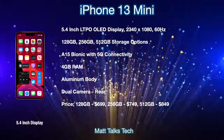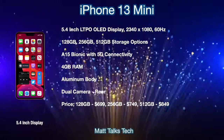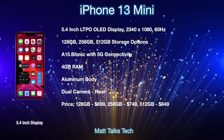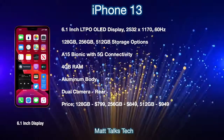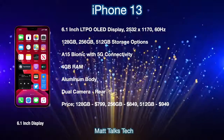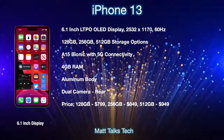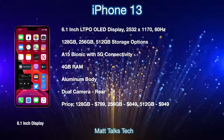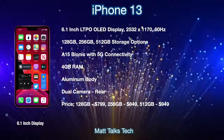Prices for the iPhone 13 mini start with the base model of 128GB for $699 US dollars, going all the way up to 512GB for $849 US dollars. Moving next onto the iPhone 13 — it will have a 6.1-inch LTPO OLED display with a resolution of 2532 by 1170 and again a 60Hz refresh rate. The storage options are very similar.